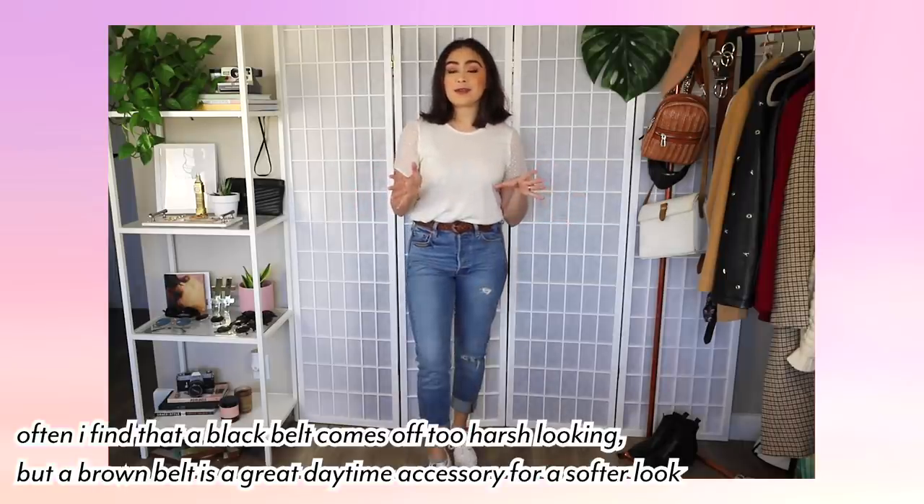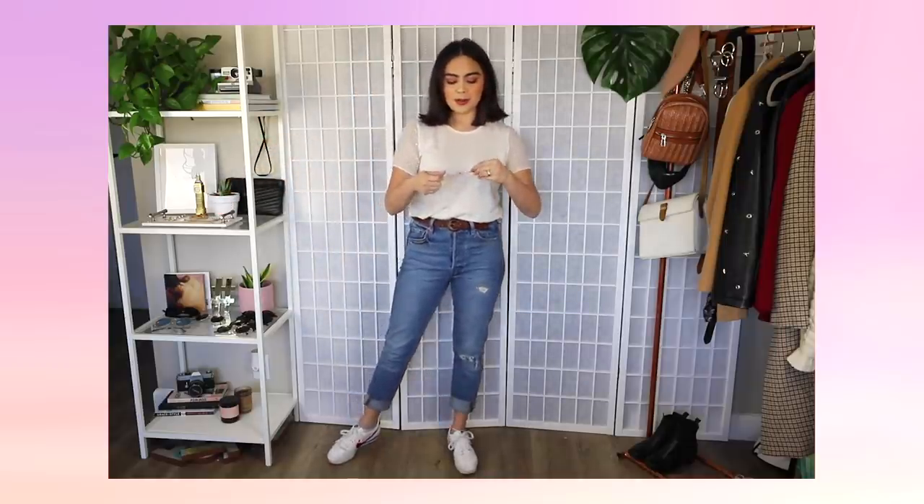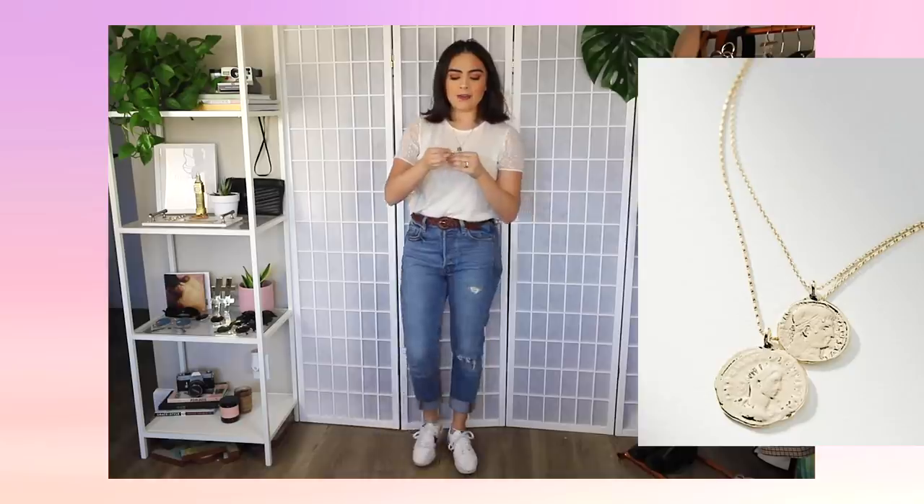A brown braided belt is one of my wardrobe essentials. This belt looks flattering with a multitude of outfits and is representative of my personal style. Next, I'm going to add some jewelry — layered necklaces with this one. I think they add such a stylish touch to an outfit. Because a white t-shirt is so basic and simple, it usually needs something to spice it up, and I find that layered necklaces add that perfect little something.